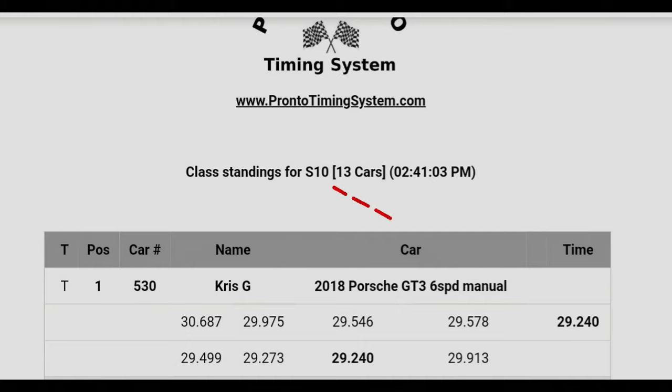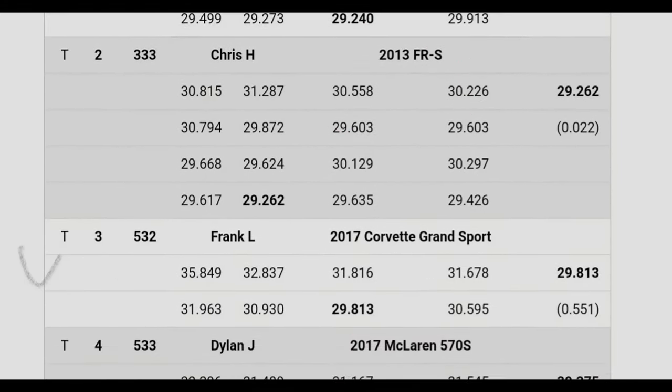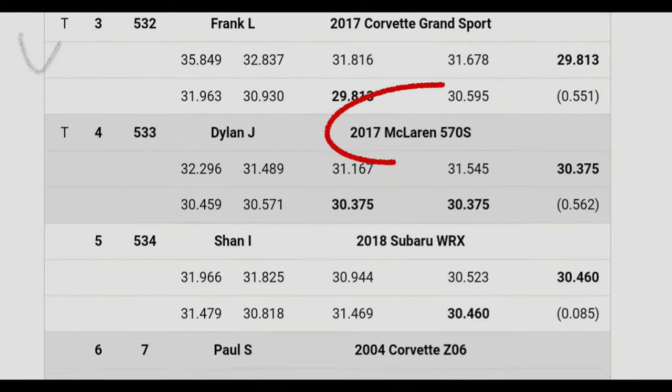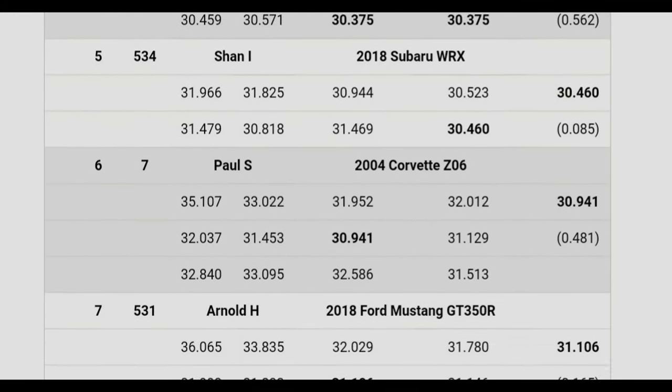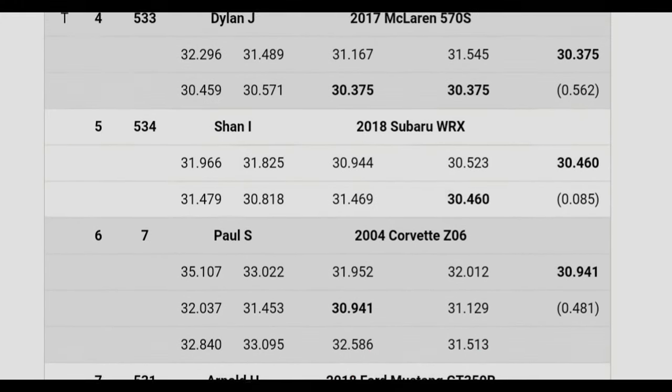This is for the morning session, 10 o'clock a.m. I'm inserting cars for this session. It looks like we have a GT3 FR-S, and I'm the 2017 Grand Sport McLaren 570S. The Honda C06 and the GT350R.